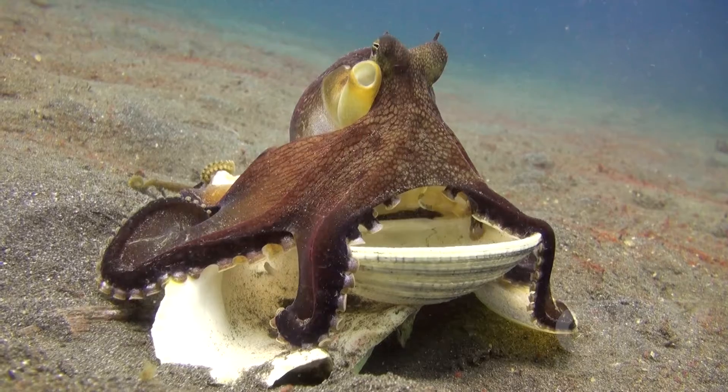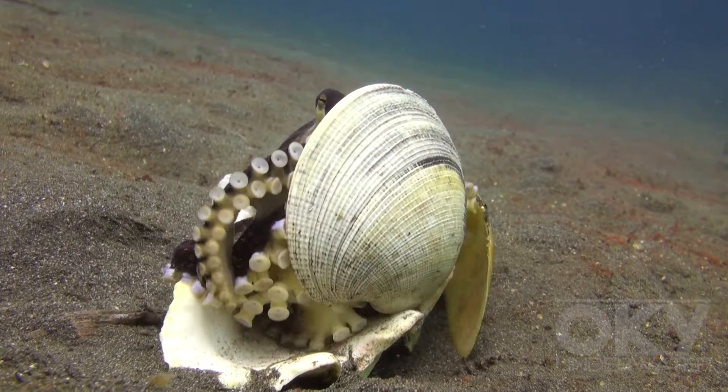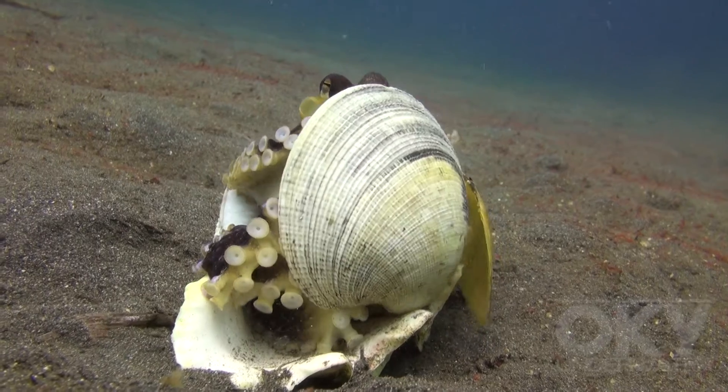When ready, the octopus reconstructs its mobile home and sits, protected by the shells, observing its surroundings.